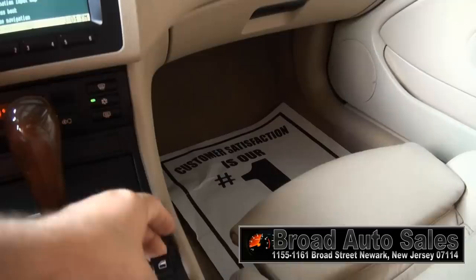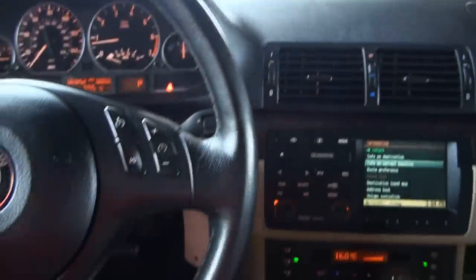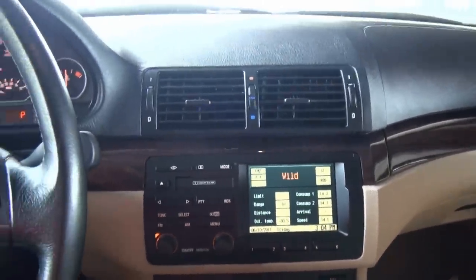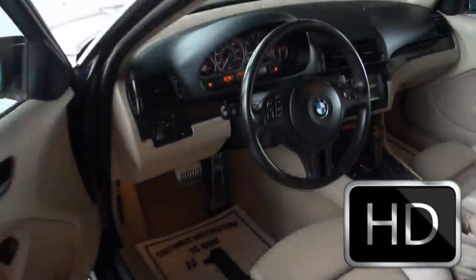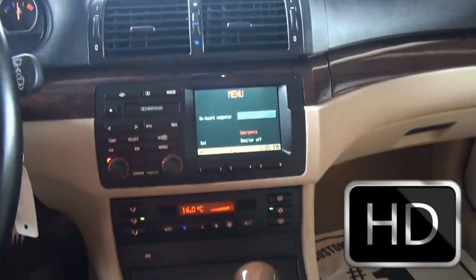Let's put up these windows and get it a little bit more quiet in here. 63,000 miles. You have your controls on the steering wheel for the radio and your cruise control. Let me just throw a plate on the car and then we'll go on a test drive. 63,000 miles on the odometer.